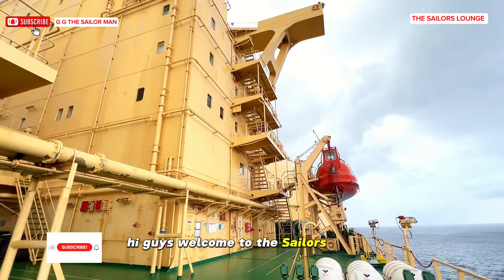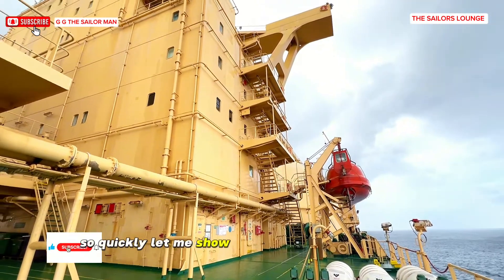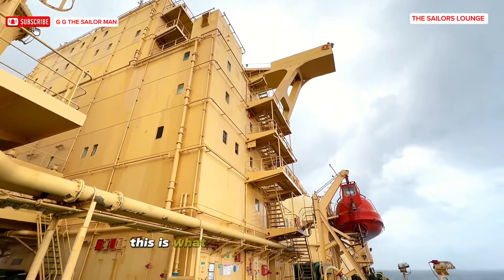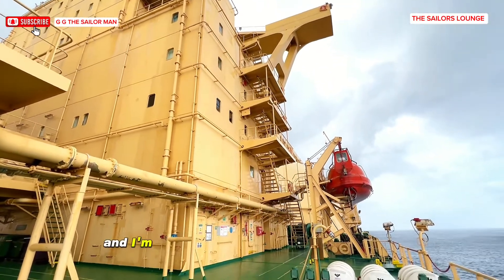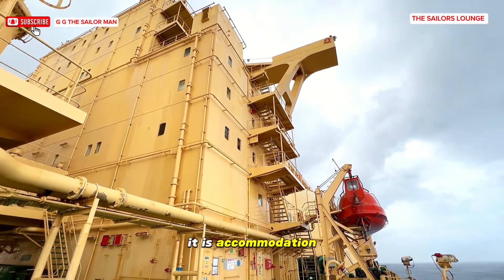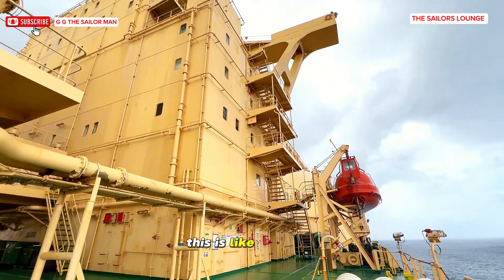Hi guys, welcome to the Sailor's Lounge. Let me quickly show you what the accommodation of a tanker ship looks like. This is what it looks like from outside and I'm going to be taking you through a tour of the inside — this is the accommodation, this is where I sleep, this is like home.